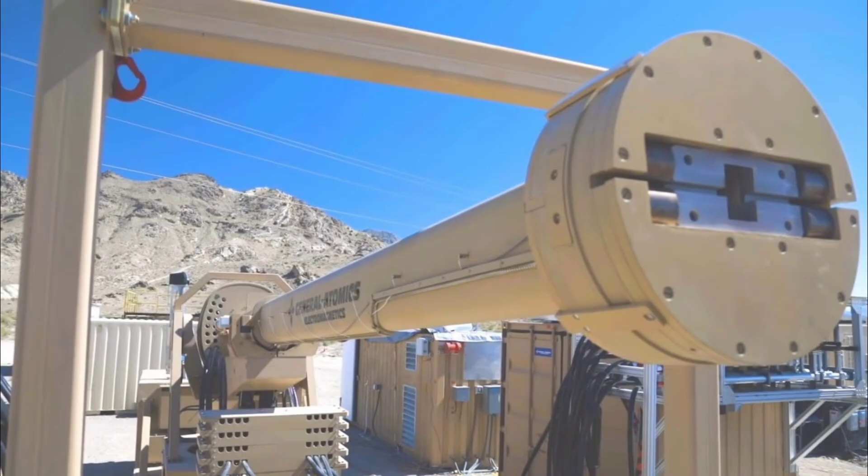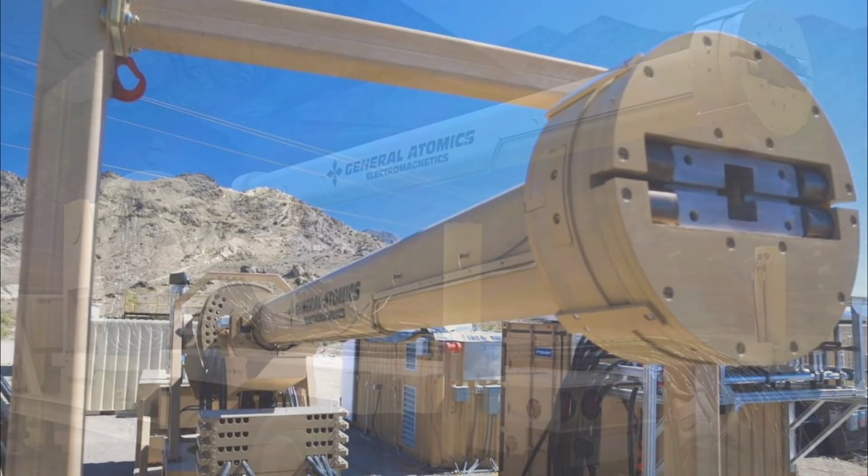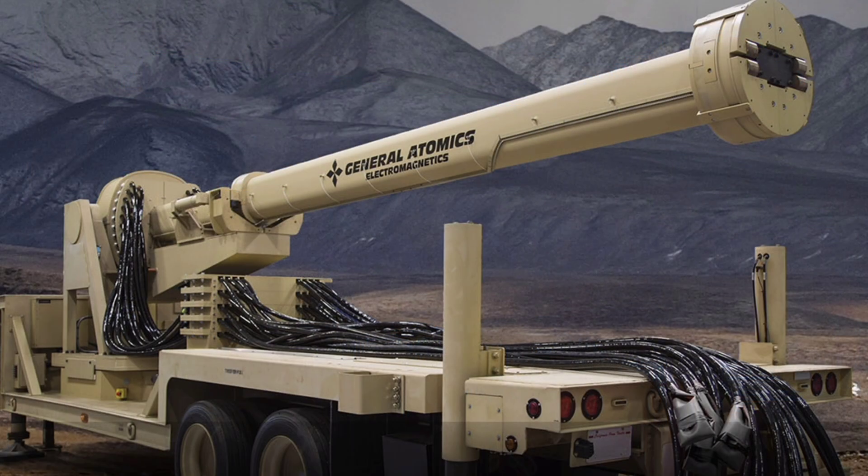Fun fact: the railgun's projectiles cost under $1,000 each compared to millions for missiles, making it a budget swarm killer. Another tidbit: its pulsed power tech traces to Navy ship programs but now fits a single truck thanks to doubled energy density. As of November, the GAEMS truck-mounted railgun has gained momentum with its November 8th reveal of the next-gen multi-mission system, containerized for flatbed deployment and capable of Mach 6 intercepts. Recent AUSA showcases in October highlighted three variants and international interest from Japan and Europe, with GAEMS confirming cooperation with Washington on foreign partners amid revived US focus on Guam. Challenges like barrel wear have been resolved, but scaling production persists, with over a decade of private R&D positioning it as railgun's mobile renaissance.